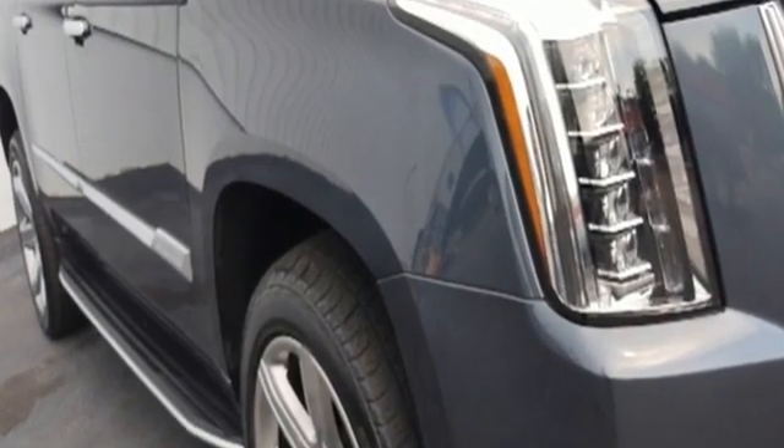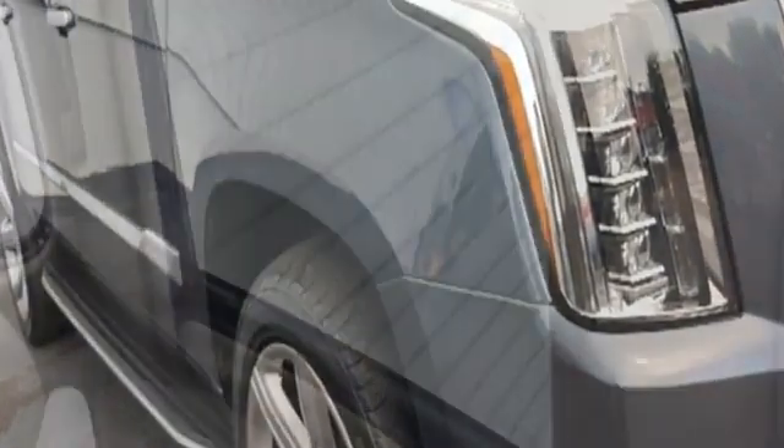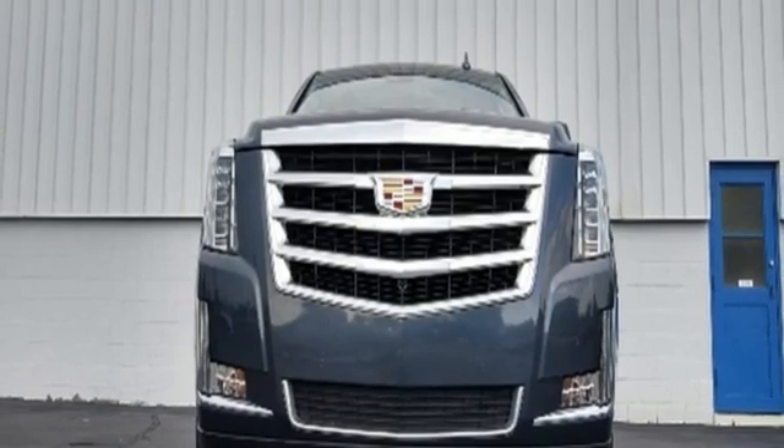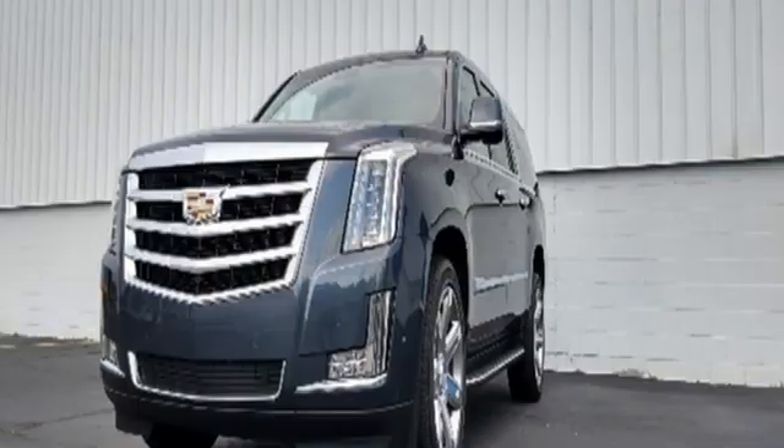Ecotec 3 engine, 4-wheel drive, integrated navigation system with voice activation, Wi-Fi hotspot, heated and ventilated leather bucket seats, automatic parking assist.